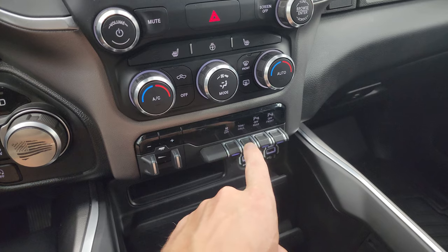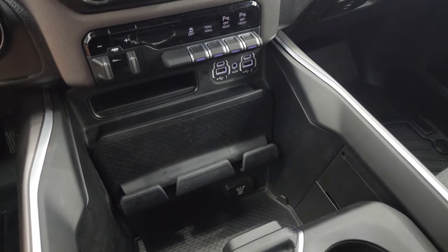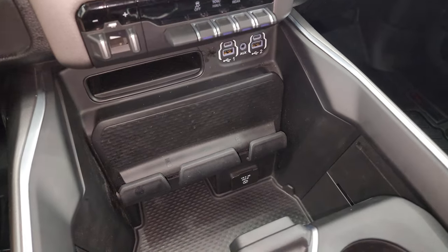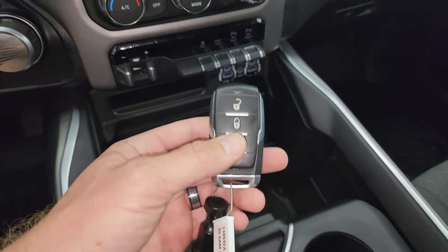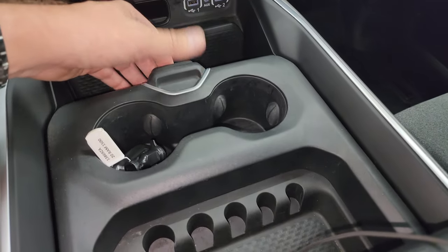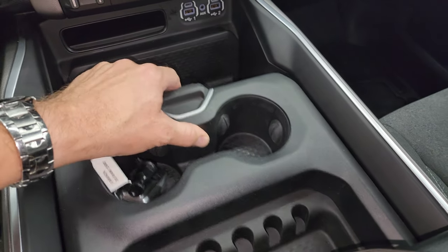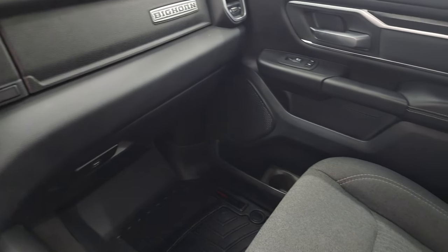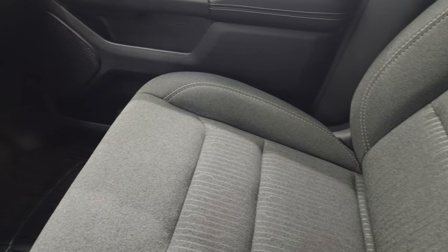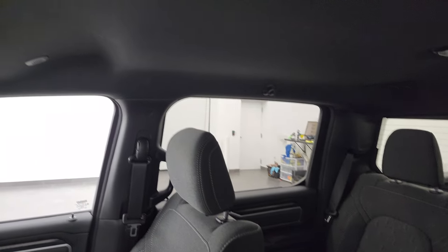You get a factory brake controller, stability control, tow-haul mode, and front-to-rear parking sensors you can toggle on and off. There are two USBs, two USB-Cs, an aux jack, and a 115-volt 400-watt plug-in down there. Here's your keyless entry — it does have remote start — and you get a coin holder and adjustable cup holder tray. Dual glove boxes, passenger side floor mats and seat are in really nice condition. The truck smells very clean inside and I don't think it's been smoked in.